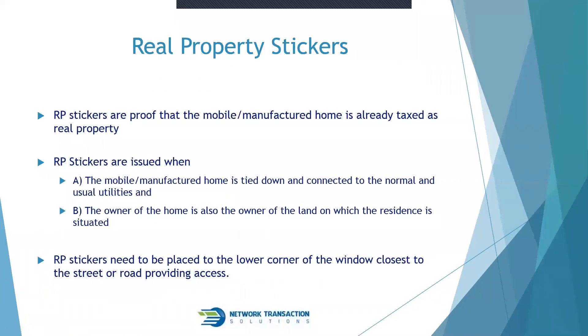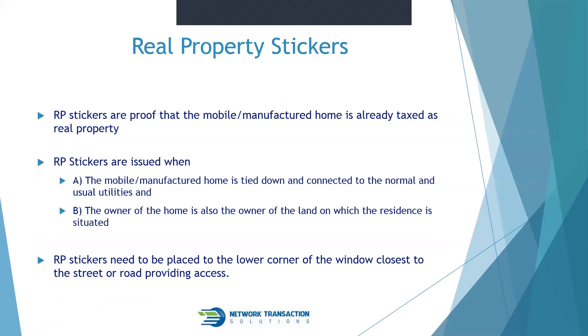Real property stickers are the small stickers seen in the bottom corner windows of a mobile home. They are proof that the mobile or manufactured home is already being taxed as real property. RP stickers are issued when: (A) the home is tied down and connected to normal utilities, and (B) the owner of the home is also the owner of the land on which it is situated. RP stickers must be placed in the lower corner of the window closest to the street.